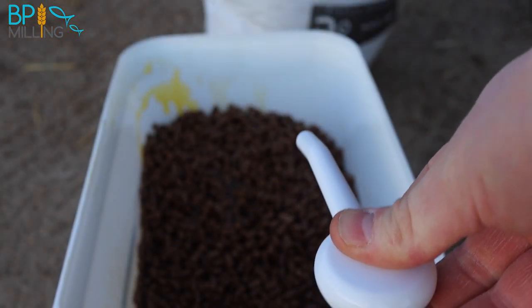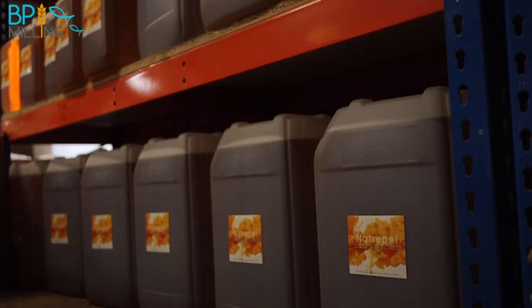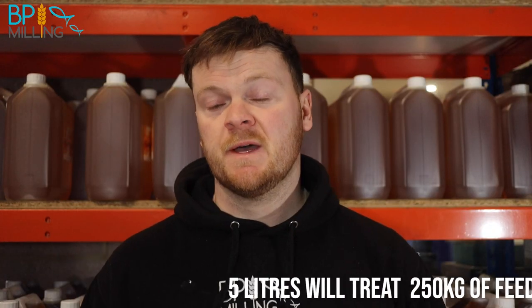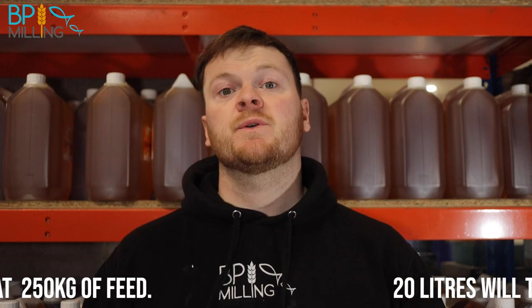We do Naturopel in a small 500ml bottle, which is mainly for anglers. We do a 5-litre jerry can and a 20-litre jerry can. A 5-litre jerry can will treat 250 kilos of feed, if you use it at the suggested rate of 20ml per kilo — that's a quarter of a ton. The 20-litre jerry can will do a ton.